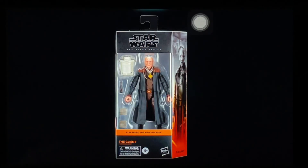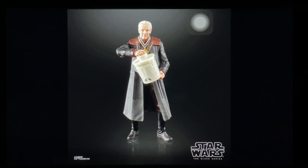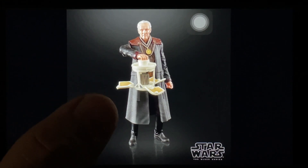On to the Black Series figures. This is The Client from The Mandalorian — I think this was revealed a couple days before the 1027 event. He looks absolutely great; they got the likeness right and he's got that working ice cream machine. But I'm trying to stick to major characters and this is one I don't think I need in my collection, so it's probably a pass for me.